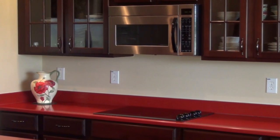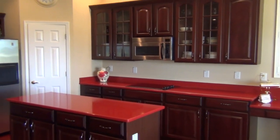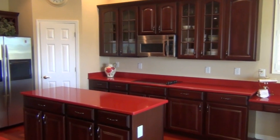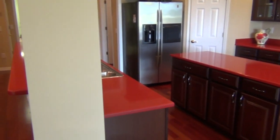The kitchen is a feast for the eyes with 42-inch cherry cabinets, deep red quartz countertops, stainless appliances, walk-in pantry, center island, built-in desk, and breakfast nook complete with aquarium window views.